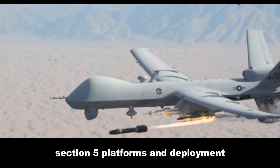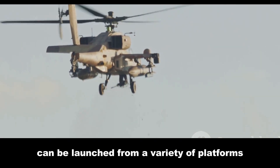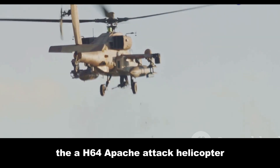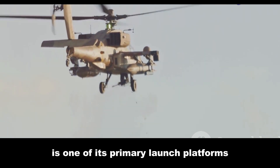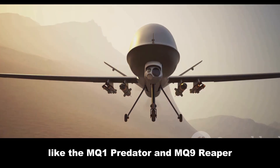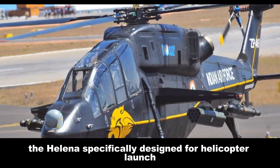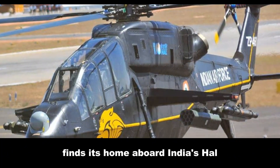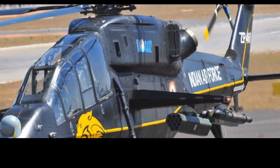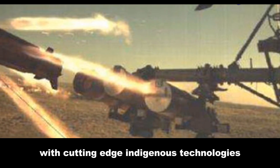The Hellfire missile can be launched from a variety of platforms, making it a highly adaptable weapon system. The AH-64 Apache attack helicopter is one of its primary launch platforms; unmanned aerial vehicles like the MQ-1 Predator and MQ-9 Reaper have also employed the Hellfire to devastating effect. The HELINA, specifically designed for helicopter launch, finds its home aboard India's HAL Rudra and HAL Light Combat Helicopter, highlighting India's commitment to equipping its armed forces with cutting-edge indigenous technologies.